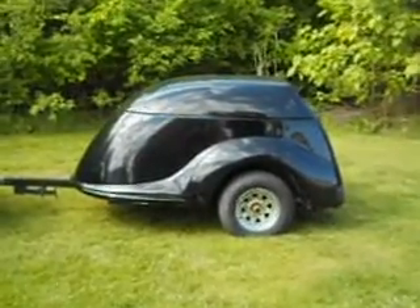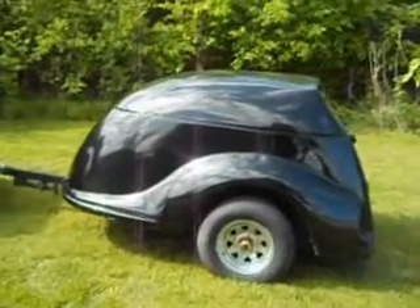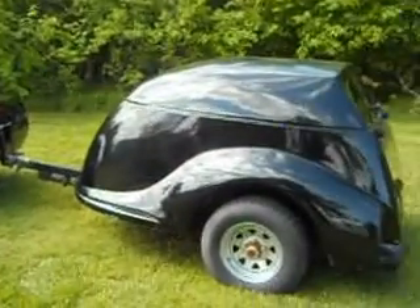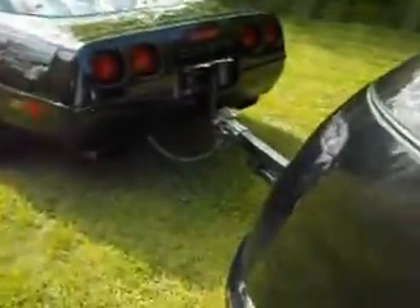I've got a 2005 fiberglass clamshell torsion suspension trailer that hooks on to that Corvette. Both are offered together. This is very nice. The tires on this thing are brand new. It's painted the same color.